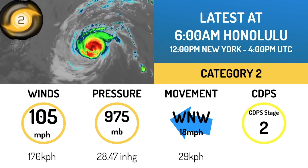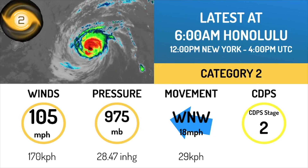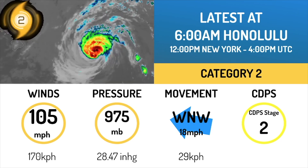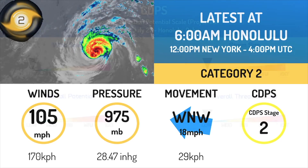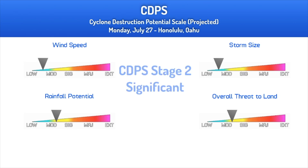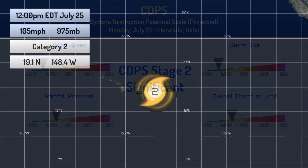Right now the storm has winds of 105 mph and a pressure of 975 millibars. It's moving west-northwest at 18 mph and is a Category 2 on the scale. Rainfall is the main threat in this system — you can see several inches of rainfall, which would be significant if the storm were to strike land areas.